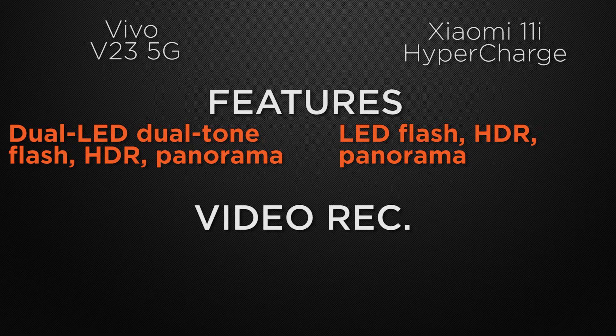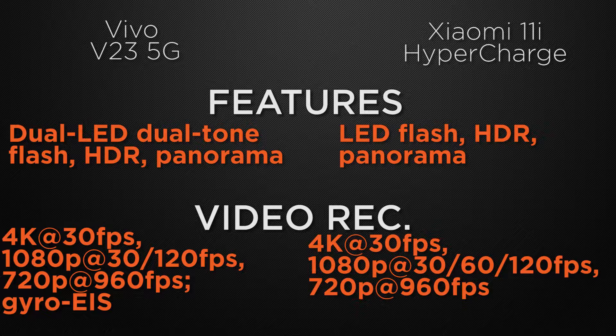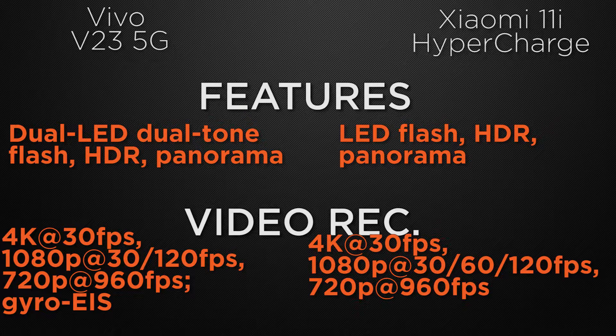About video recording, the V23 can shoot 4K video at max 30fps and Full HD video at max 120fps with gyro electronic image stabilization. Whereas the 11i can shoot 4K video at max 30fps and Full HD video at max 120fps. So the winner here is V23 because it has gyro electronic image stabilization which can stabilize the video footage.